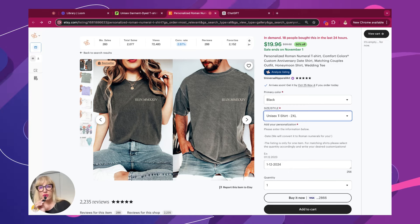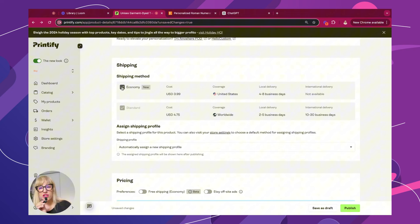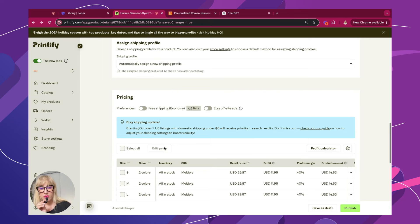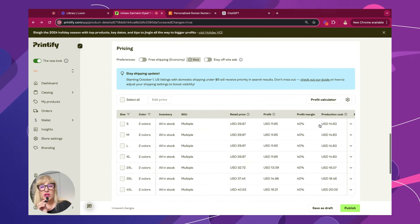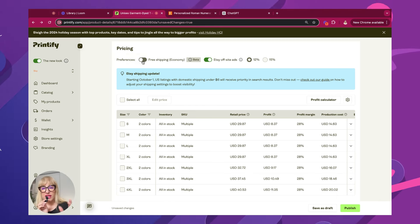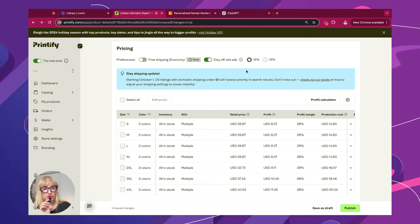Let's go back to the Printify dashboard. Once you've created your product and added your personalization, make sure that you have the shipping option turned on because you want your customers to actually pay for shipping. Now Printify came out with a profit calculator. You can also turn on your Etsy offsite ads. You have the option to provide your customers with free shipping, which I don't recommend. Within Etsy, for anything that's apparel or a lighter item, you are allowed to charge for shipping on anything below $6. I highly recommend that you charge for shipping.